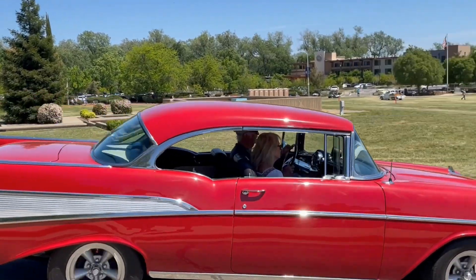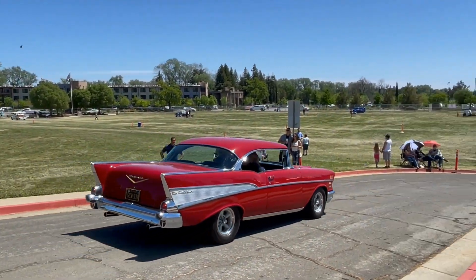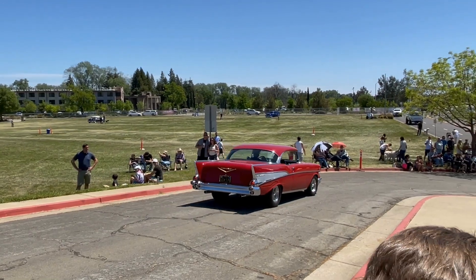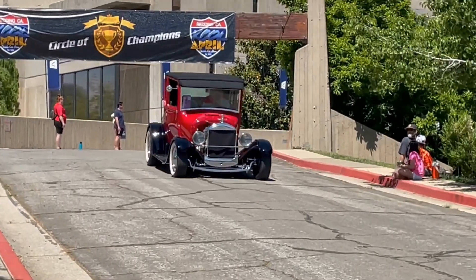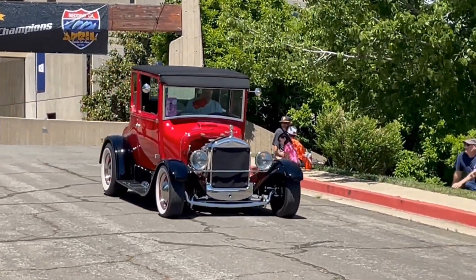Look at the color. This is a brown one, here in 1957.